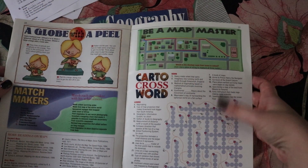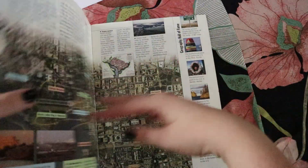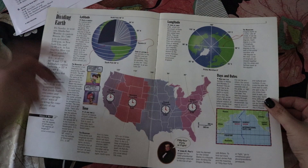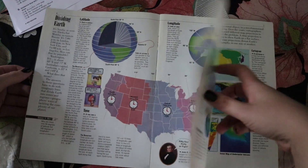The Kids Discover magazines are packed full of information and are really great topical resources to use. There are usually activities for students to do with answers on the back. The geography magazine also covered time zones, which was really fun to learn about - we looked some up on the laptop too.